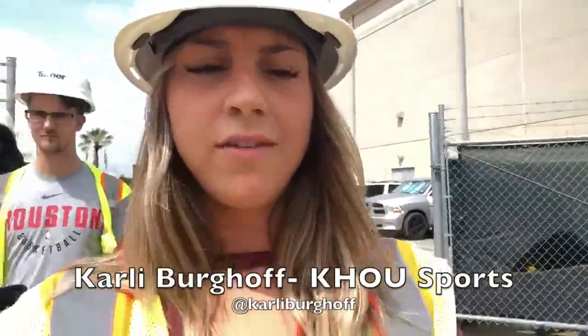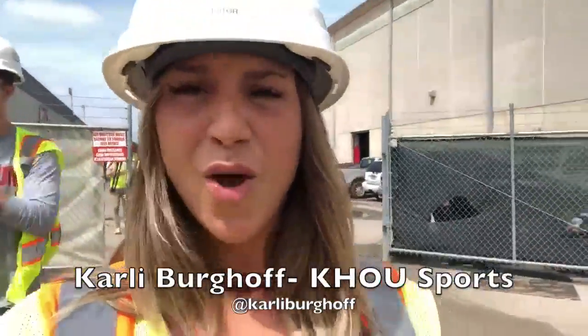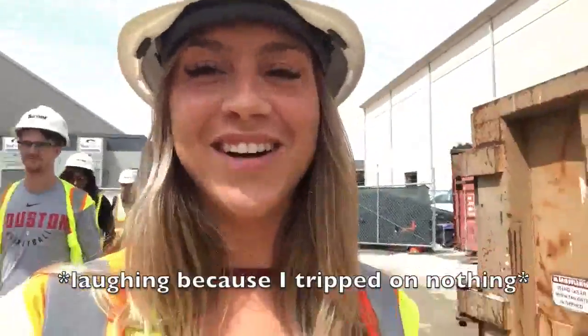What's up guys? I'm Carly Burghoff, your KHOU campus correspondent. We are on a live construction site right now at the Verdita Center. I'm gonna get an inside look at the updates, so stay tuned for that.